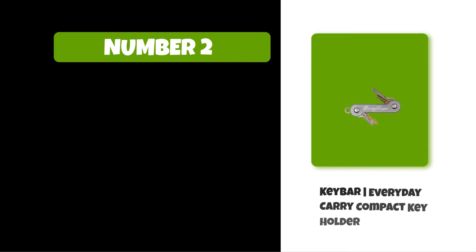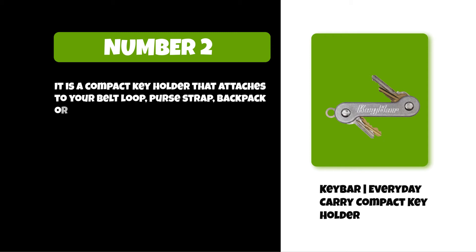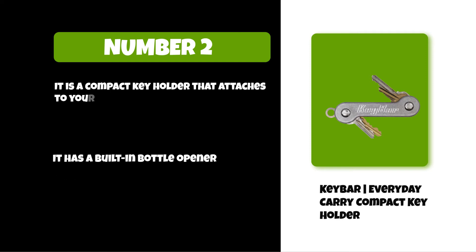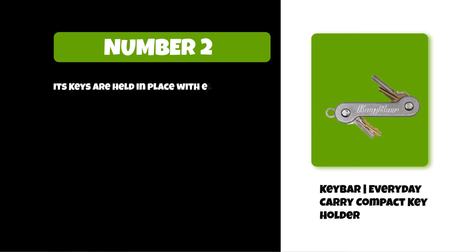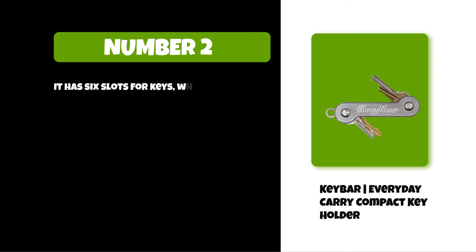At number two: Key Bar everyday carry compact key holder. It is a compact key holder that attaches to your belt loop, purse strap, backpack, or anything else you want to carry. It has a built-in bottle opener and carabiner, as well as enough room for six keys. The keys are held in place with elastic bands. Its patent-pending design makes it easy to find the right key without looking, and it has six slots designed to hold up to three pounds per slot.